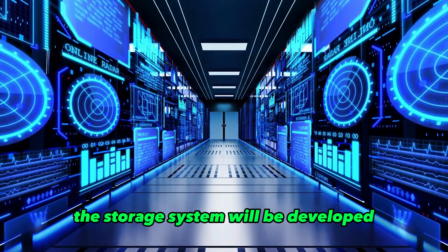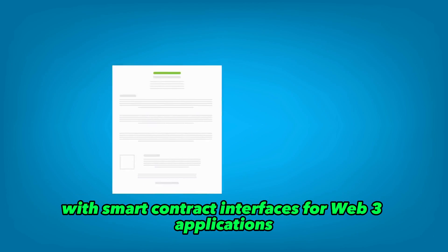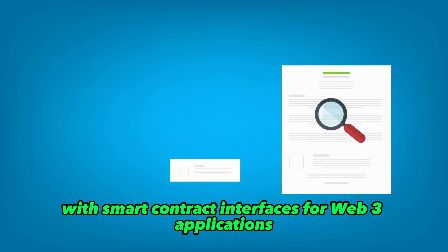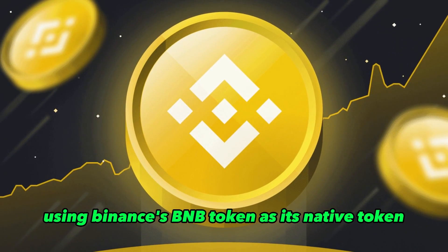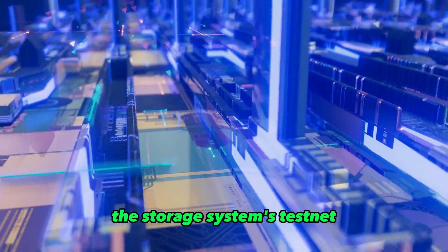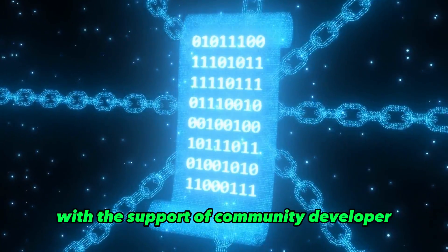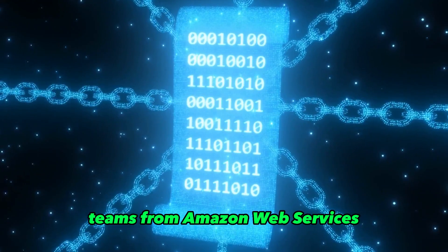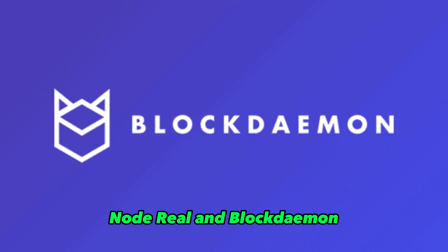The storage system will be developed as a distributed storage network with smart contract interfaces for Web3 applications, using Binance's BNB token as its native token. The storage system's testnet is currently being developed and built by BNB Chain with the support of community developer teams from Amazon Web Services, NodeReel, and BlockDaemon.